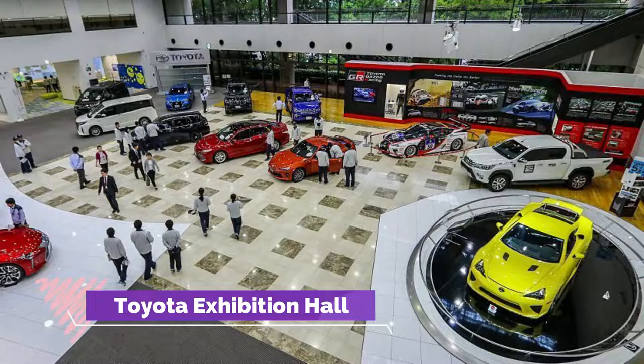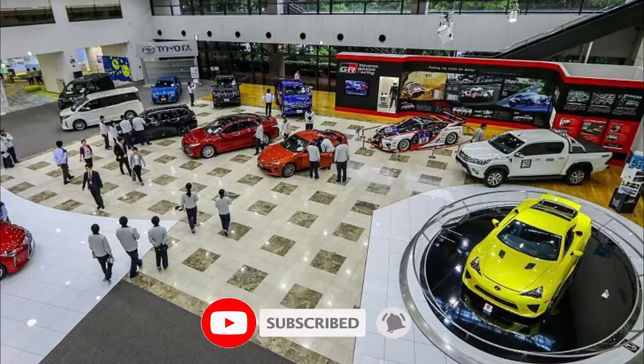Number one: Toyota Exhibition Hall. Nagoya is known for being the central hub for Toyota production, and with that in mind you can come to the Toyota Exhibition Hall and find some 20 different vehicles which have just been made at the Toyota factory.